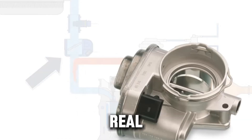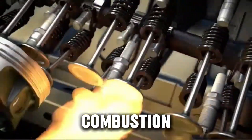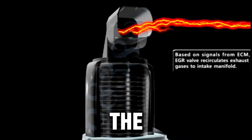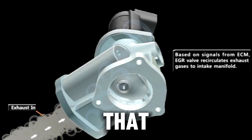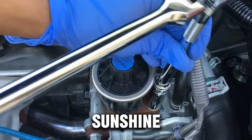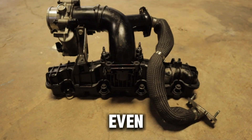So yes, the benefits are very real: more power, better fuel economy, cleaner combustion, longer engine life, and fewer repairs. But before you start celebrating, it's time to look at the other side of the story, because the downsides are just as important. An EGR delete isn't all sunshine and horsepower — there are some serious downsides you need to know before even thinking about doing it.